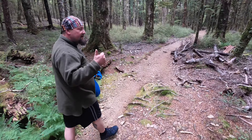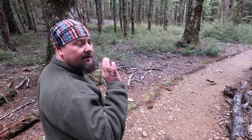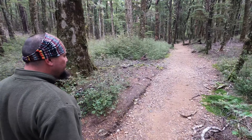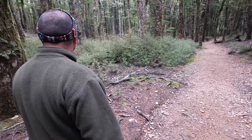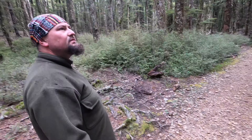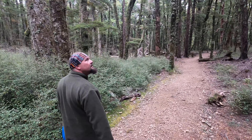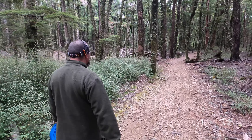If you're ever in the Tasman Nelson region, come up to Harwood's Hole — absolutely awesome. The track is just flat, so easy, very well maintained. It's just really special in here — really nice, good for the soul.